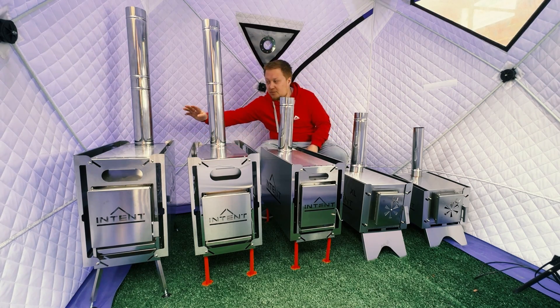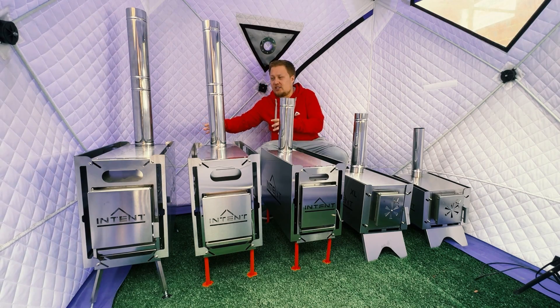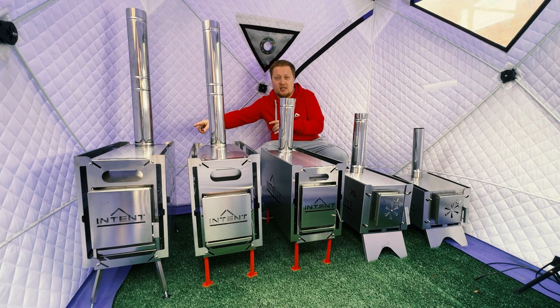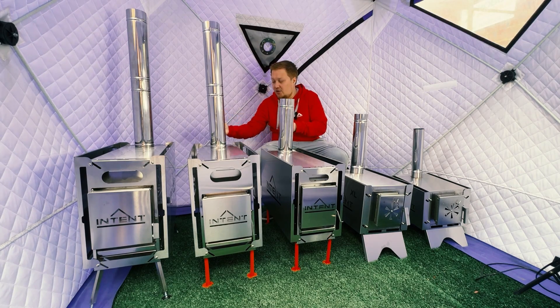The Intent and Premium Intent 2.0 are almost the same, but the Intent Premium has much more steel thickness and new legs.